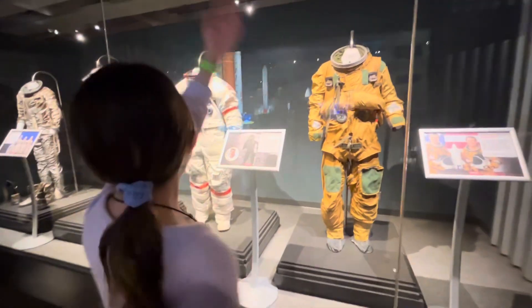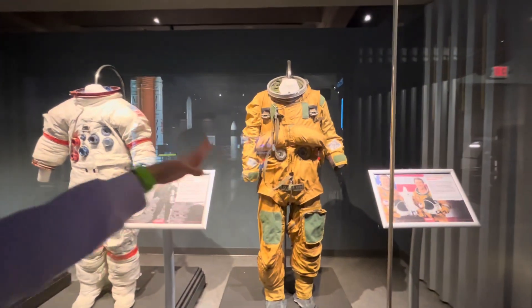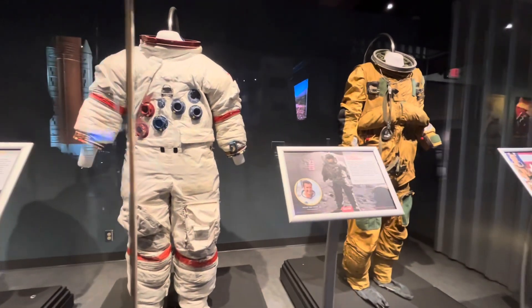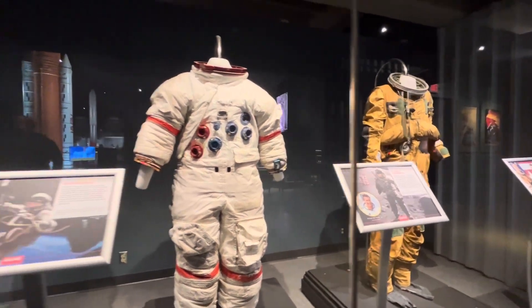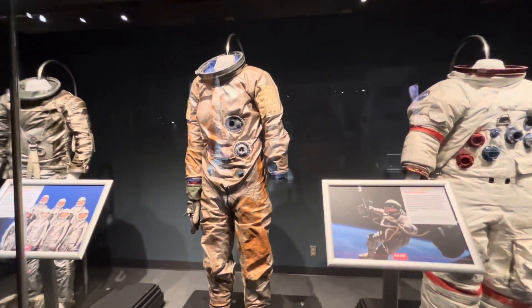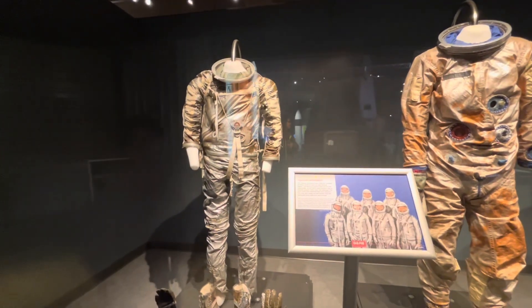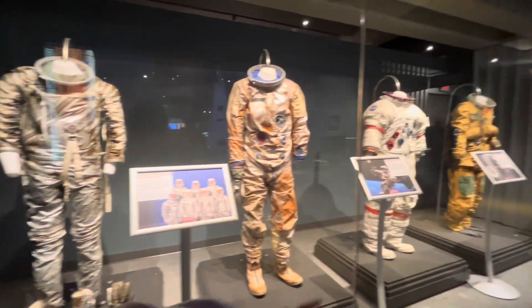Here are some space seats that have been used. There's the shuttle ejection escape seat, the A71 Elf Apollo Commander seat, the Gemini space seat, and here's the Mercury space seat. Which one's your favorite? Probably the fat one.